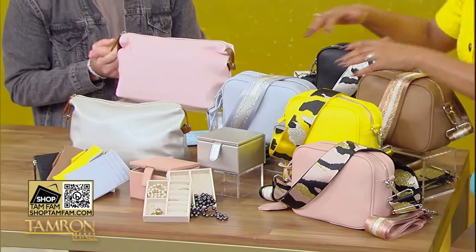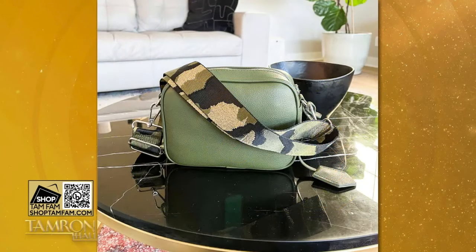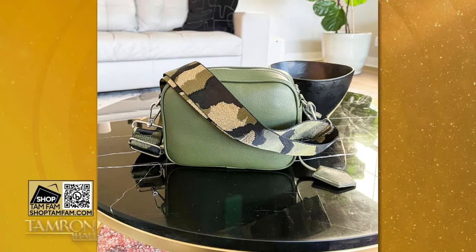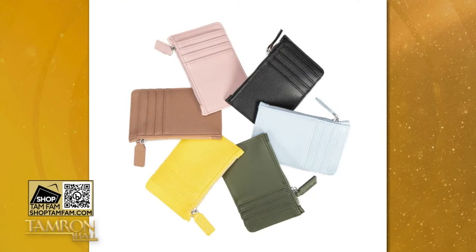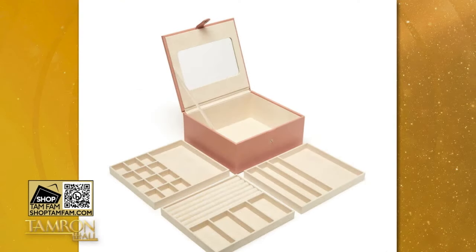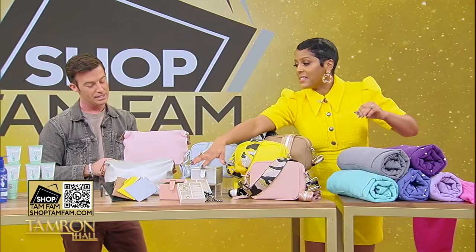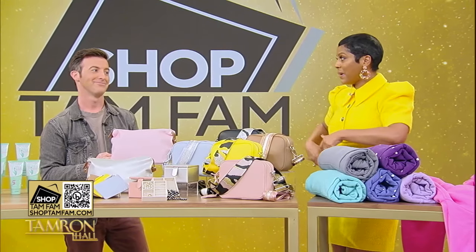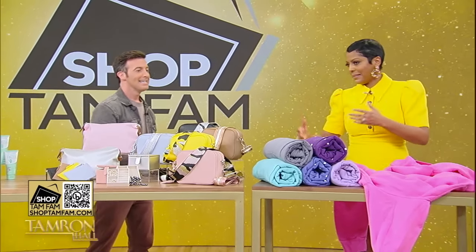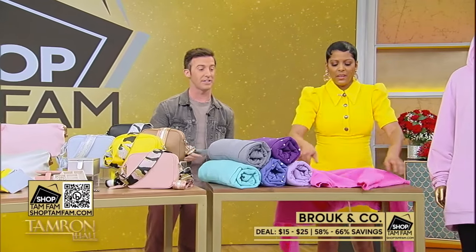This is a fantastic bag — this is Brooke & Co., the camera crossbody bag. Each one comes with two different straps, which is really lovely. You can wear them across the body. We also have the card holder — it has eight slots. The jewelry boxes are stackable. Perfect Valentine's Day gift. I love these pastel colors — I love a good crossbody bag because you're on the go and you need a bag that's as fabulous as you are. Deal starting at $15 for the TamFam.